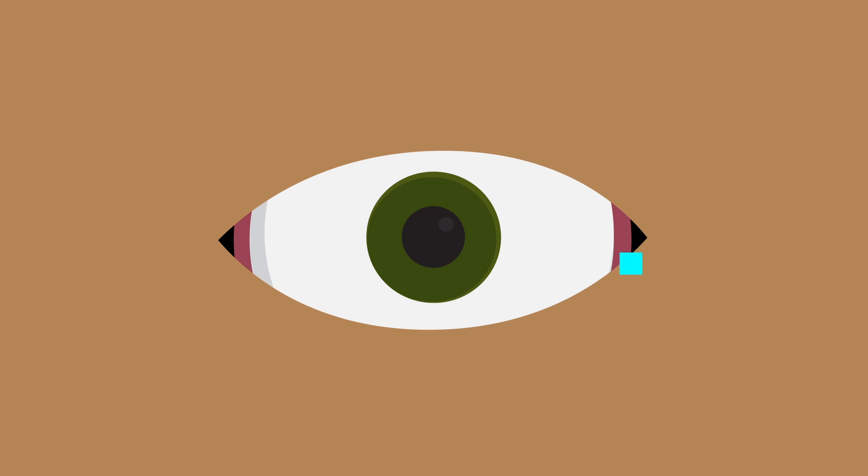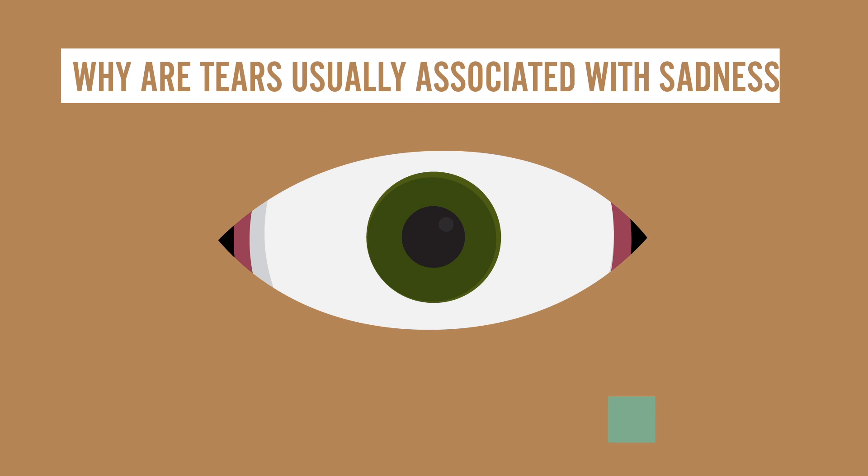But anyway, no matter the reason, you may have wondered why tears sometimes come spilling out from your eyeballs. And also, why are tears usually associated with sadness? Well, let's start off with the first surprising fact.